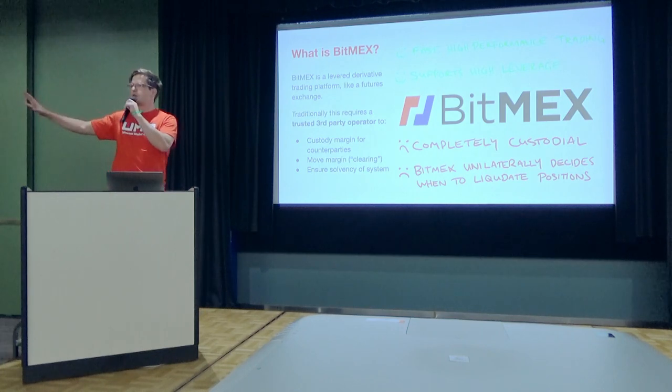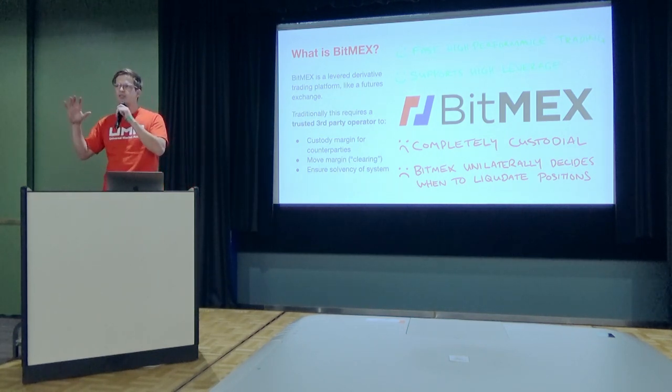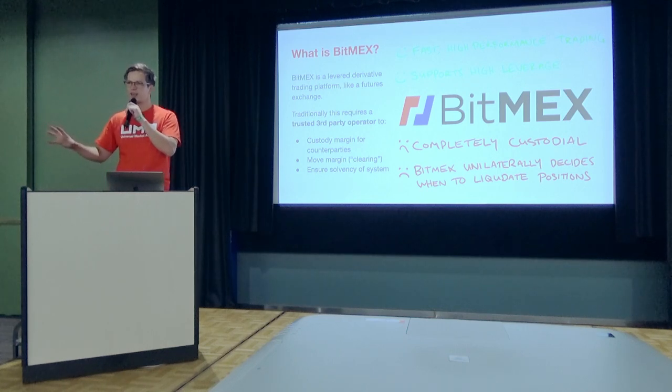Goals of this talk: I want to explain to you how Bitdex works, I want to explain this concept of priceless financial contracts, and then go into some details of what we think that can enable.